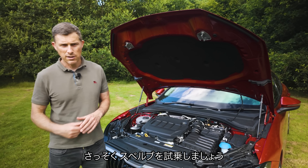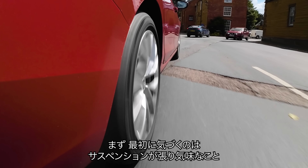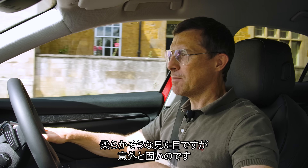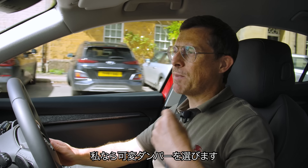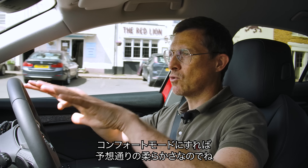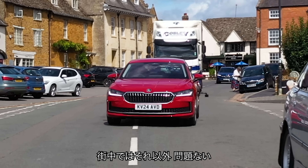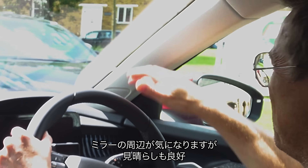Let's see what this new Skoda Superb hatch is like to drive. The first thing you notice is the suspension feels a little bit on the taut side, so you feel bumps a little more than you'd imagine. You kind of think a car like this is going to be all soft and squidgy, but it's a little bit firmer. It's not uncomfortable, just not quite what you expect. I would spend the extra to have adaptive dampers fitted because they have a comfort mode that makes it more soft and floaty. There's a bit of a blind spot there, but the pillar itself isn't too bad.